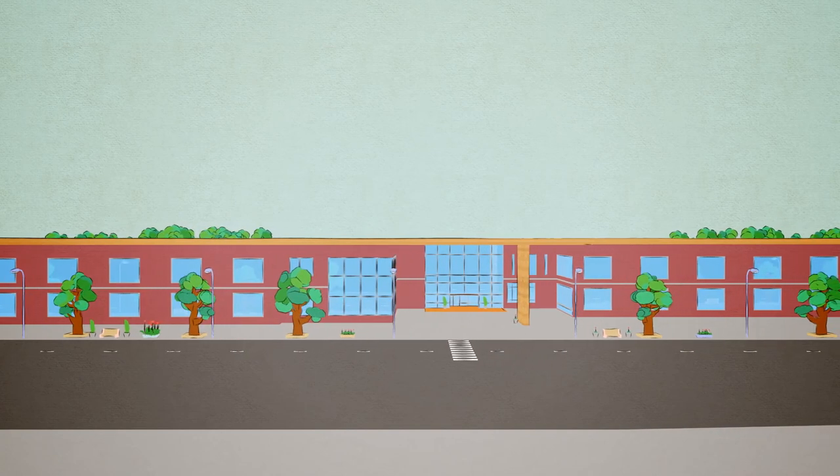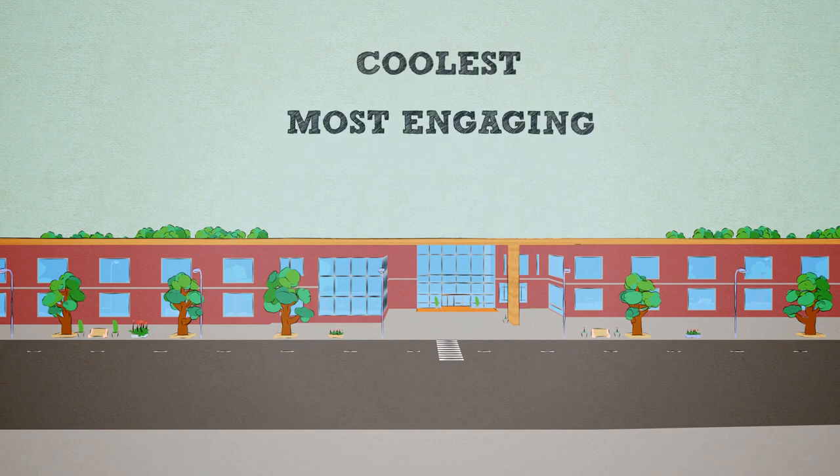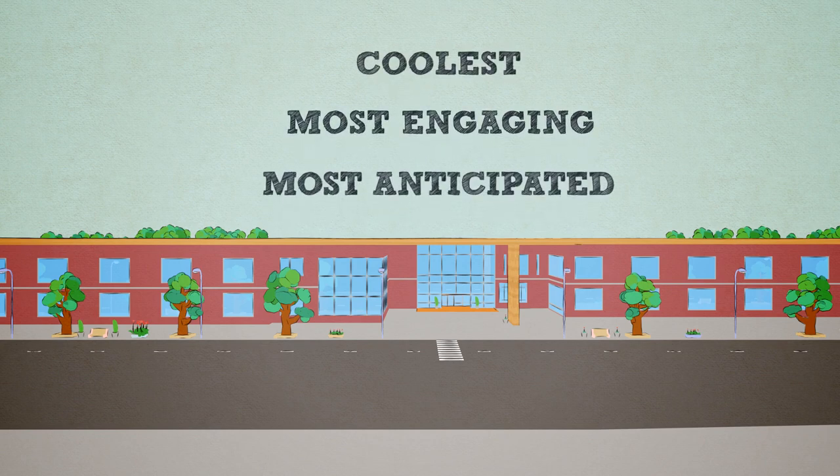Today, I'd like to show you just a slice of what we have here at Bloomfield Hills High School. We're going to explore the coolest, most engaging, and most anticipated parts of our school.